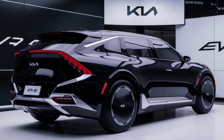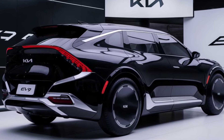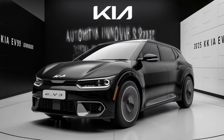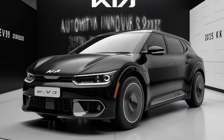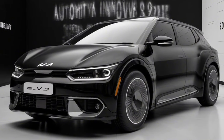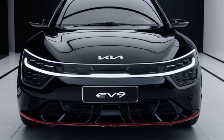The 2025 Kia EV9 is more than just an electric SUV — it's a bold statement of what the future of mobility can be. With its futuristic design, powerful performance, cutting-edge technology, and commitment to sustainability, the EV9 is set to make waves in the automotive world. Whether you're an EV enthusiast or simply looking for a reliable, eco-friendly family SUV, the Kia EV9 is a vehicle worth considering. Don't forget to like, share, and subscribe to our channel for more in-depth reviews and updates on the latest in automotive technology.